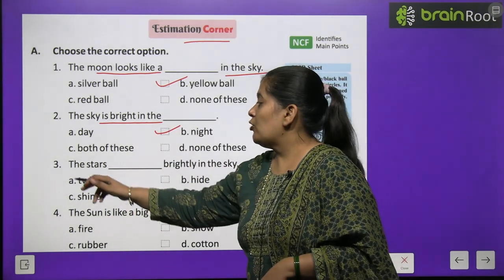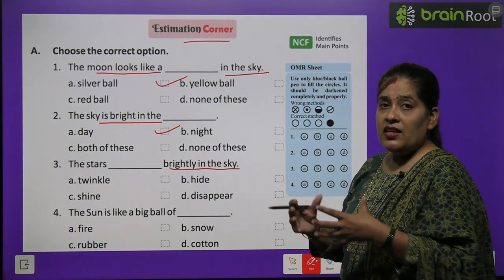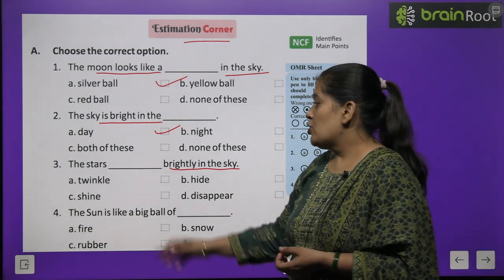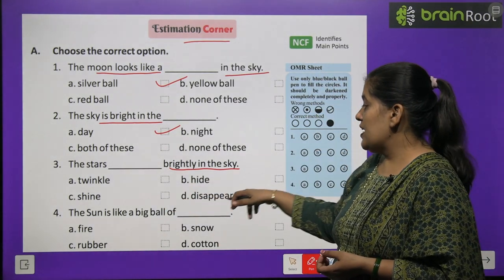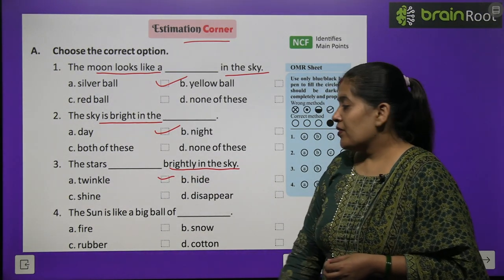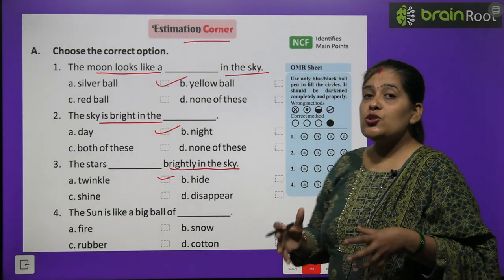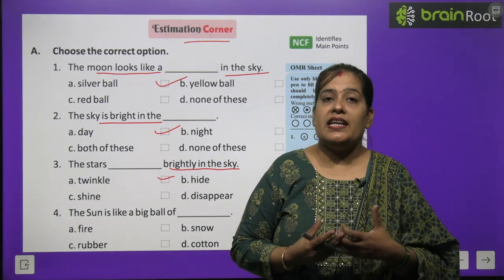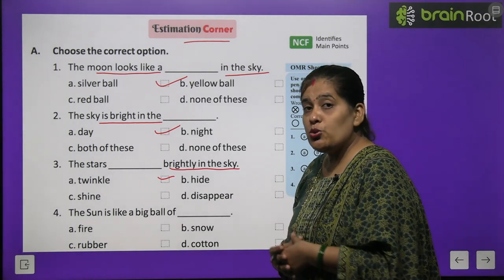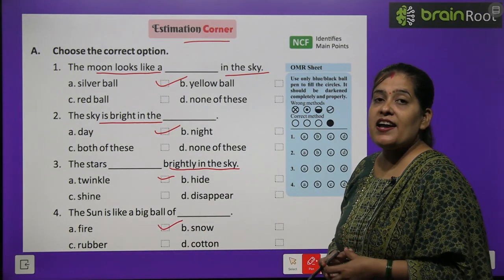Number three: the stars dash brightly in the sky. Tare aasman mein brightly chamakte hain — kaise? Options: twinkle, high, shine, ya disappear. Answer: twinkle — tim-timaate hain. Number four: the sun is like a big ball of blank. Options: fire, rubber, snow, ya cotton. Sooraj badi ball lagti hai — aag ki, fire ki. Answer is fire.